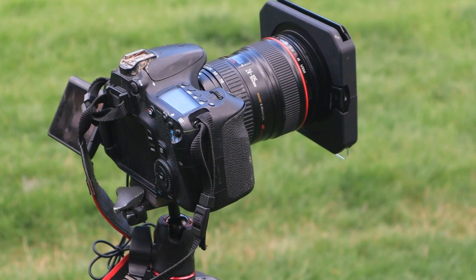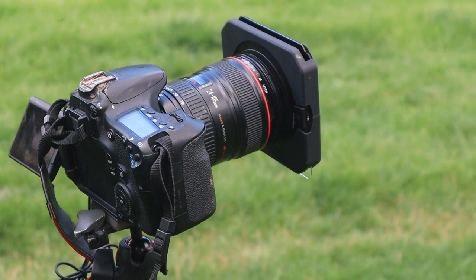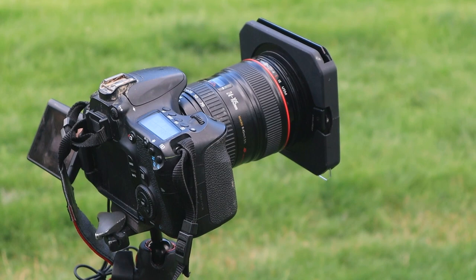Shooting with a Firecrest 10-stop filter and an ND09 Grad on — just my favourite shooting setup — to give a bit more definition in the sky and also help with the clouds that have been so white today.